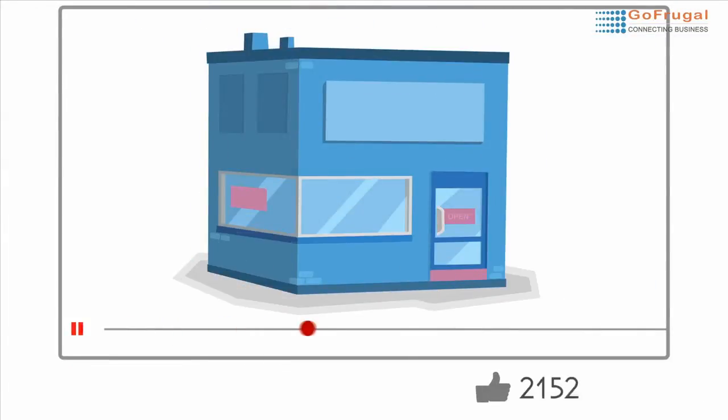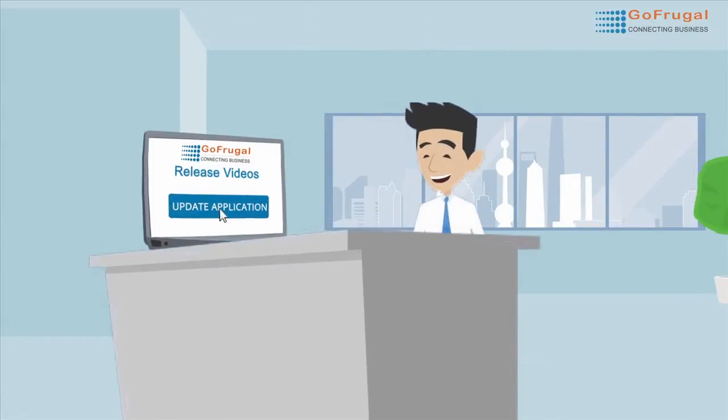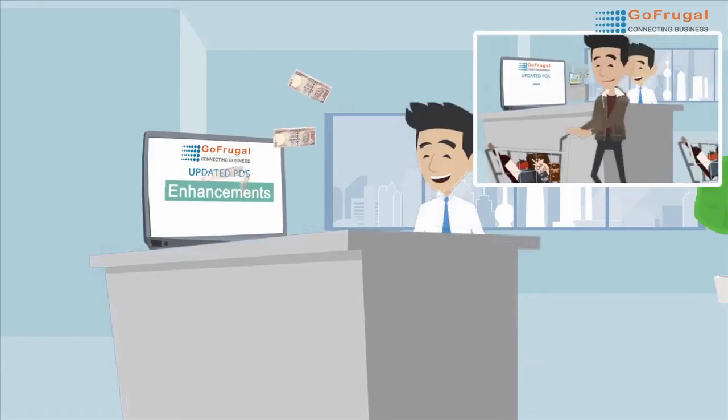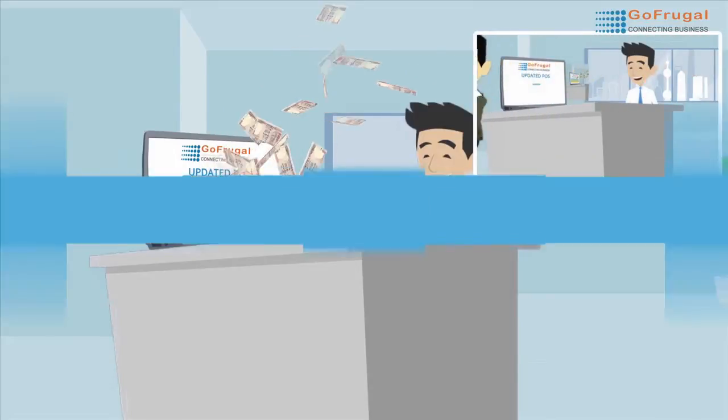If a picture is worth a thousand words, how about a video? A million words? Here we are reaching you through release videos to update you on the latest so you can benefit a lot more from your investment on GoFrugal. We want you to benefit from every single product enhancement and improvement we make. The release video is our attempt to make that happen.